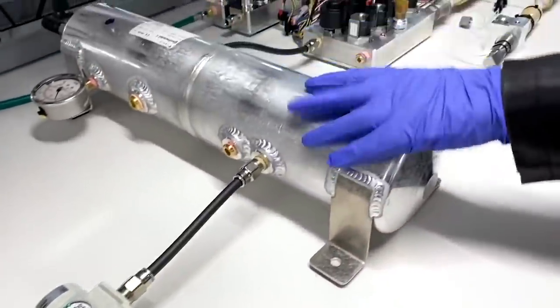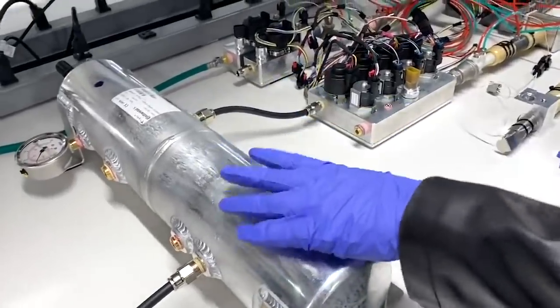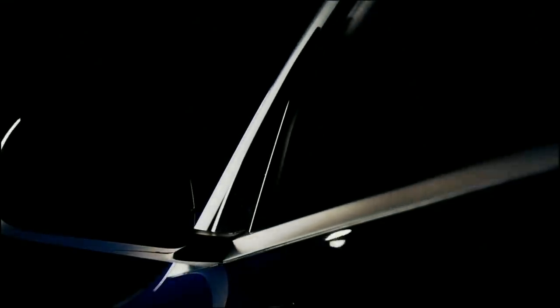Tesla was working on building the bioreactor before the recent pandemic even occurred. The Tesla bioreactor will also be portable, which allows us to bring the RNA bioreactor to the epicenter of the pandemic.